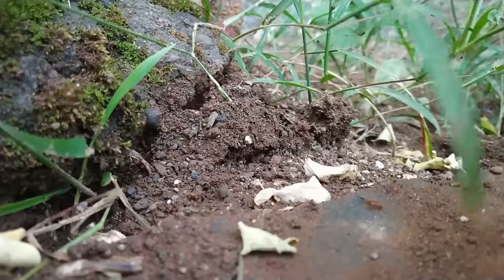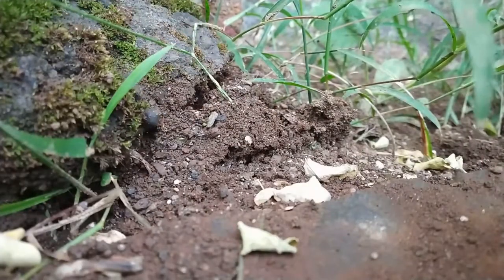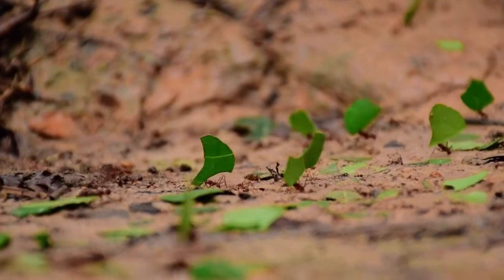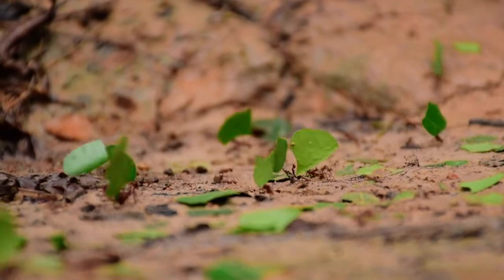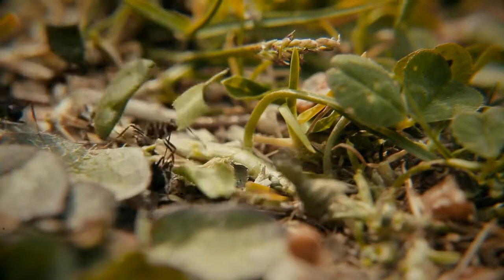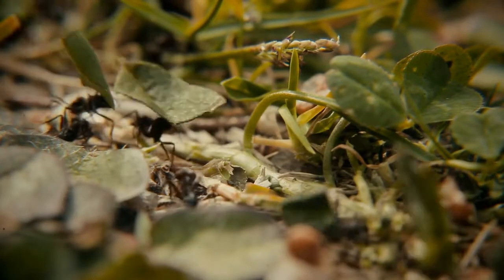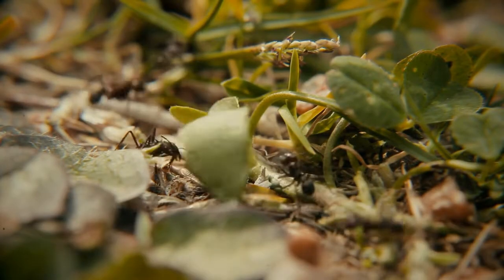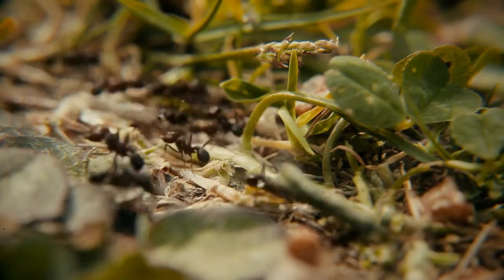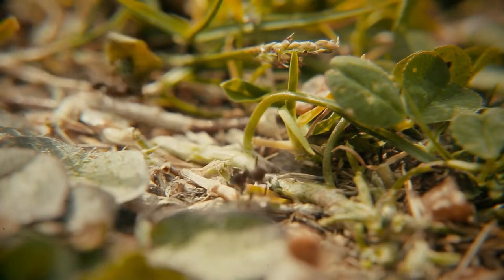Some ant species, such as the leafcutter ants Atta and Acromyrmex, engage in a behavior known as stridulation. This involves rubbing parts of their bodies together to create sounds or vibrations. In leafcutter ants, these sounds are believed to function as communication signals. The queen ants and the workers produce distinct stridulation sounds, and these vibrations might serve as signals to regulate certain behaviors or communicate specific information within the colony.